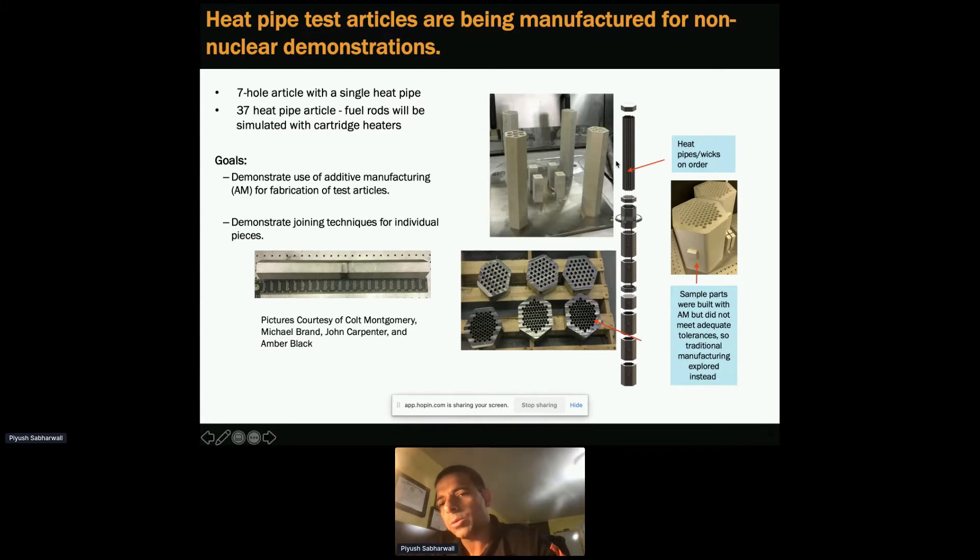One challenge we found is that when we made this block using advanced manufacturing, maintaining tolerances from top to bottom was very challenging. As a learning experience, we divided these sections into basic three-inch blocks, as seen in the middle figure, and then we can diffusion bond these to achieve the required geometry as an alternate solution.